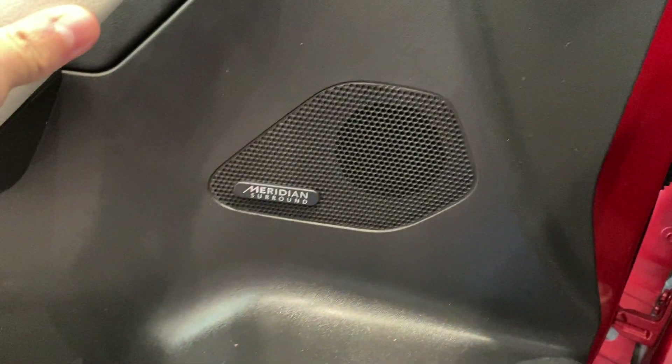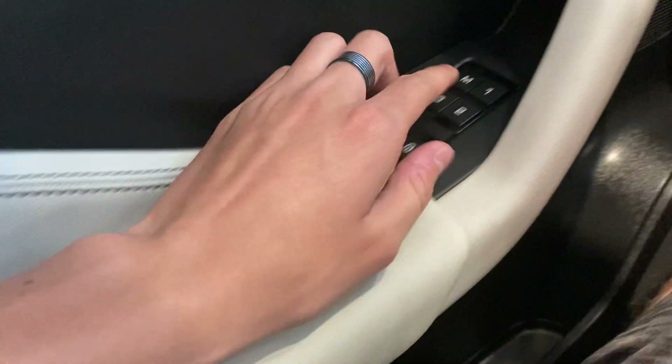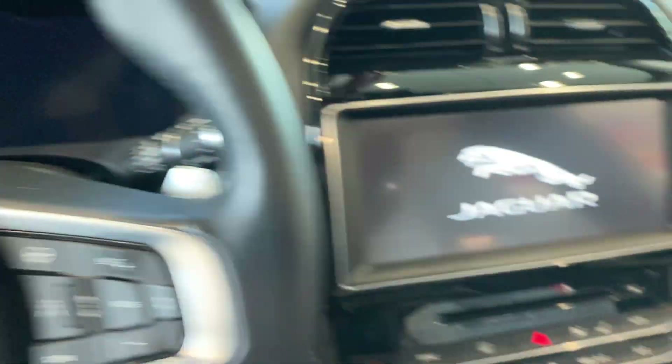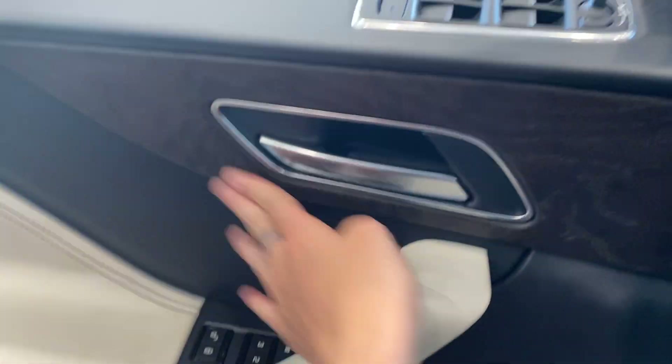You have the Meridian surround sound system. Everything here is all nice and soft to the touch, which is typical for luxury. Three-person memory seating and power locks. It does harden down below, and you have more padded materials on the dashboard, though it hardens further down. You do have a little storage compartment on both driver and passenger sides. You also have the wood grain right here.